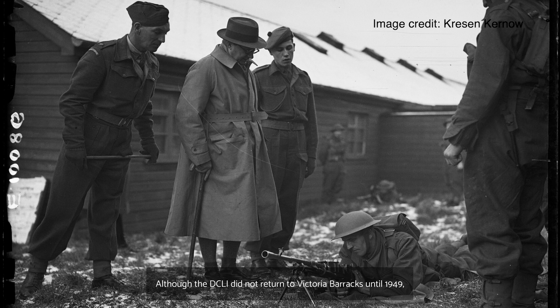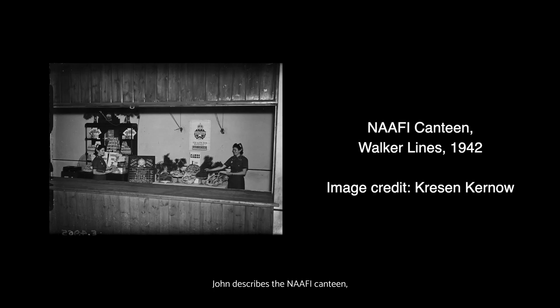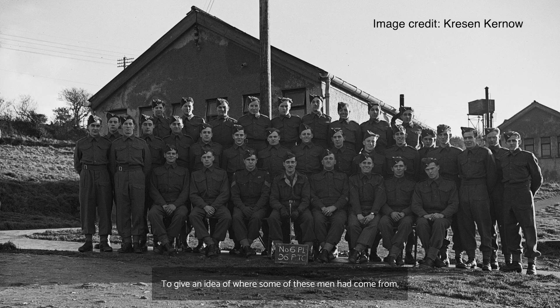Although the DCLI did not return to Victoria Barracks until 1949, in October 1944, Walker Lines became the home of the 96th Primary Training Centre for new British recruits. Private John Mason was one of these recruits undertaking his basic training at Walker Lines in May 1945. In a series of published letters sent home to his mother, he details what it was like to live at Walker Lines camp. Amongst other things, John describes the NAAFI Canteen, a cinema and various restrooms on the camp. He also tells his mother that in his hut there were 30 men comprising a full squadron. His closest friends at Walker Lines were from Birmingham and the Isle of Man.